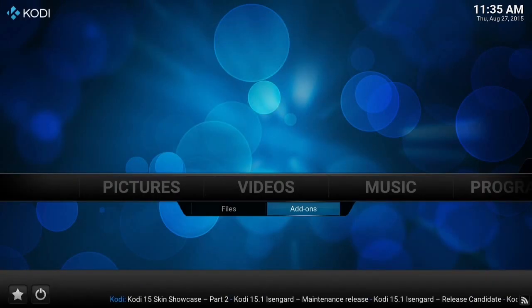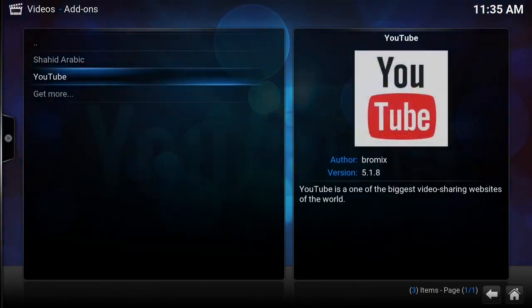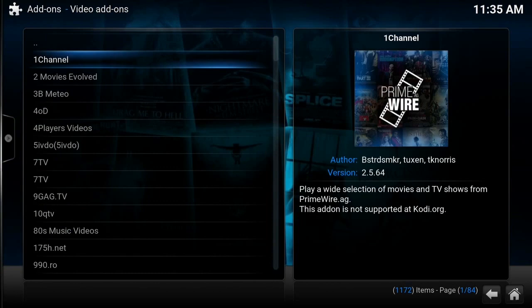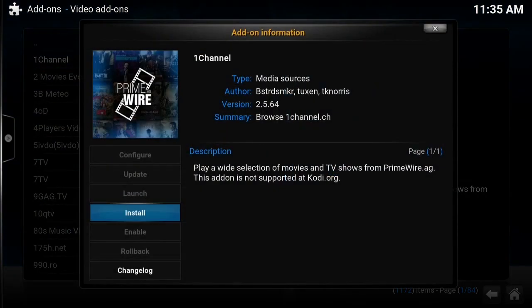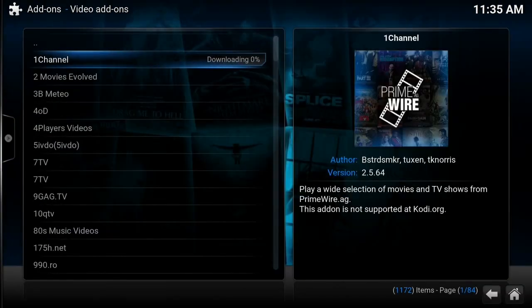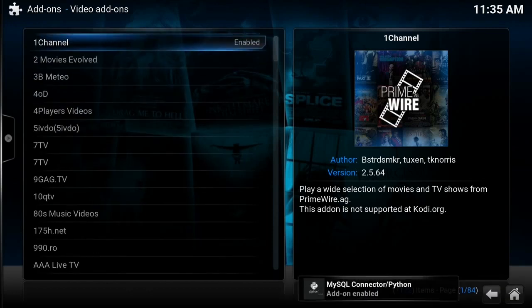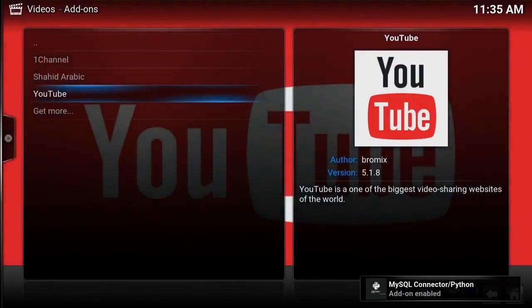After it's done installing, we're going to go to Videos, then Add-ons, then Get More. We're going to find One Channel and install it. After One Channel is all installed, we can now open it up.